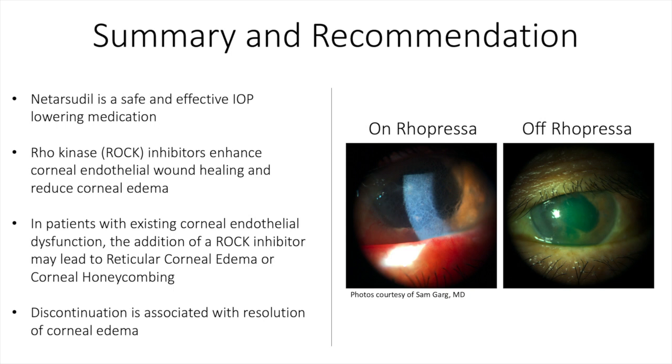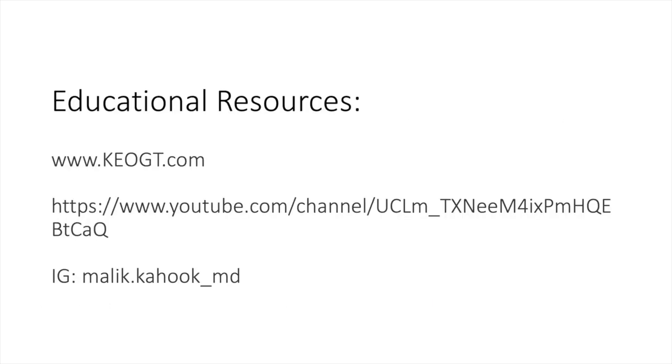In summary, netarsudil is a safe and effective IOP-lowering medication. Rho kinase inhibitors enhance corneal endothelial wound healing and reduce corneal edema. And in apparent contradiction, in patients with existing corneal endothelial dysfunction, the addition of a Rho kinase inhibitor may lead to reticular corneal edema or corneal honeycombing. Discontinuation is associated with resolution of corneal edema. Other educational resources that you can access include keogt.com and the YouTube channel and Instagram channel linked below.